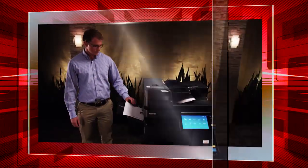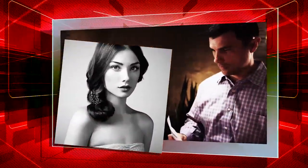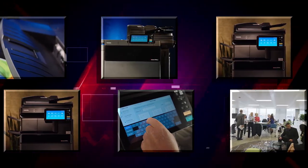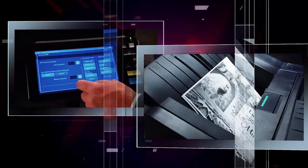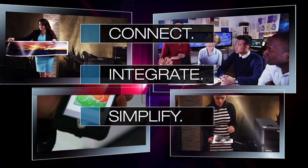The newest eStudio lineup from Toshiba: 23 innovative MFPs with eBridge Next technology — color or monochrome, full-featured or entry-level, mid-range or lightning-fast. They're ready to connect, integrate, and simplify workflows within your business.